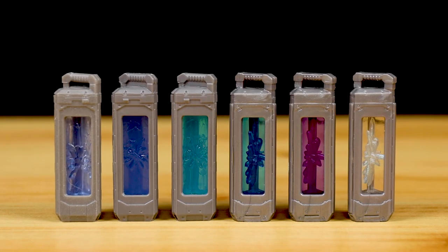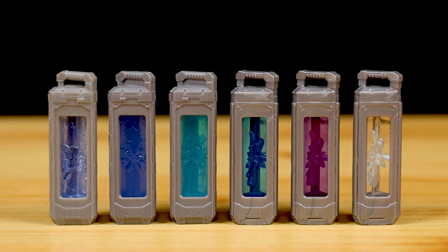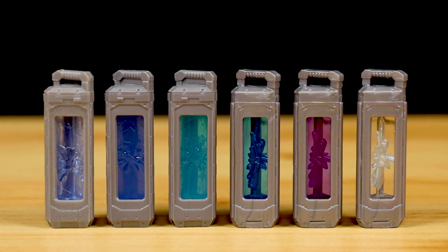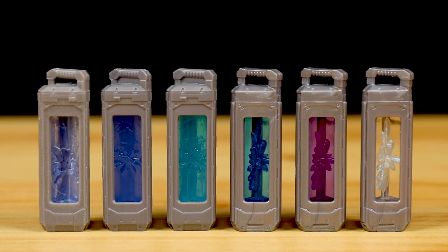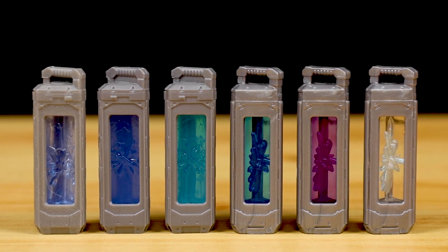Now to check out all the crystal fuel cells released so far. From left to right: this XL01 vehicle version, then the one with the mainline XL01 Buzz figure, then the one from the Crystal Grade Clash Pack, then the Crystal Grade XL09 Buzz, the Crystal Grade XL12 Buzz, and lastly the Crystal Grade Space Ranger Alpha Buzz.